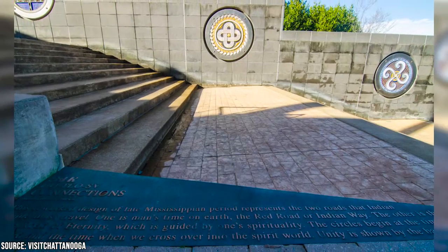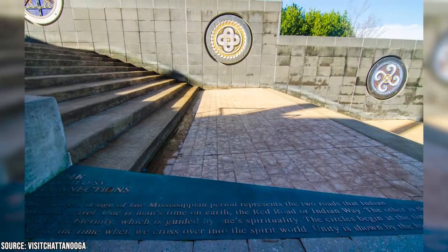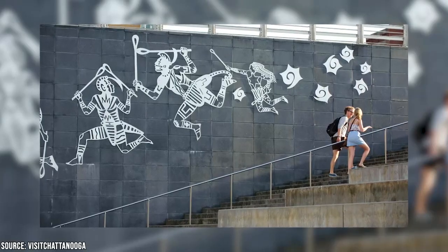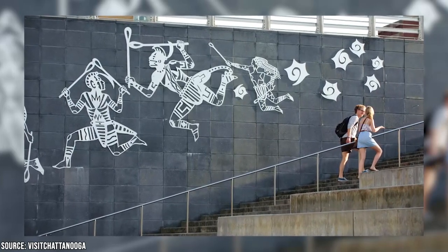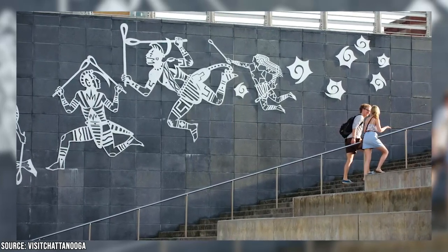Be sure to stop by The Passage, a memorial marking the Cherokee's long walk on the Trail of Tears. There's also a Weeping Wall, which tells the stories of the area's displaced native peoples and includes symbols of the seven factions of the Cherokee Nation.